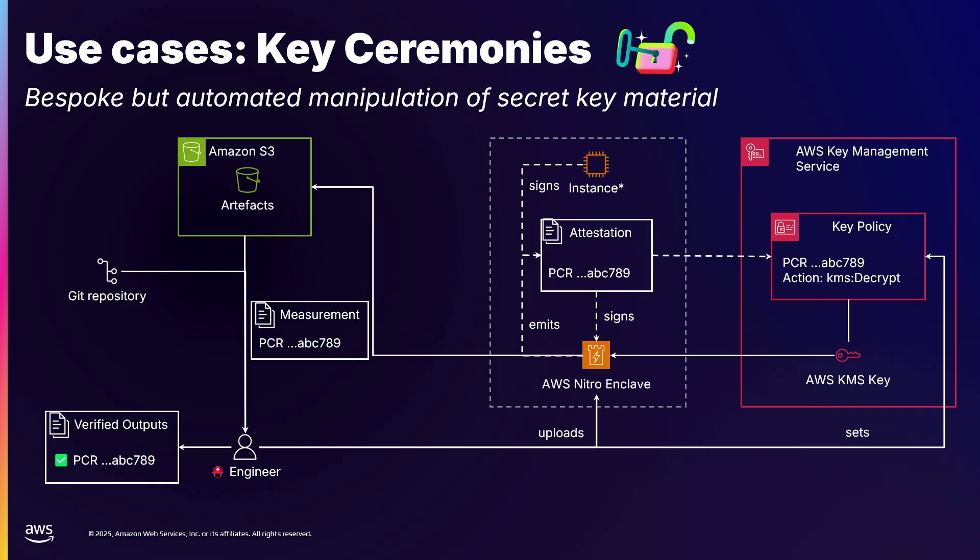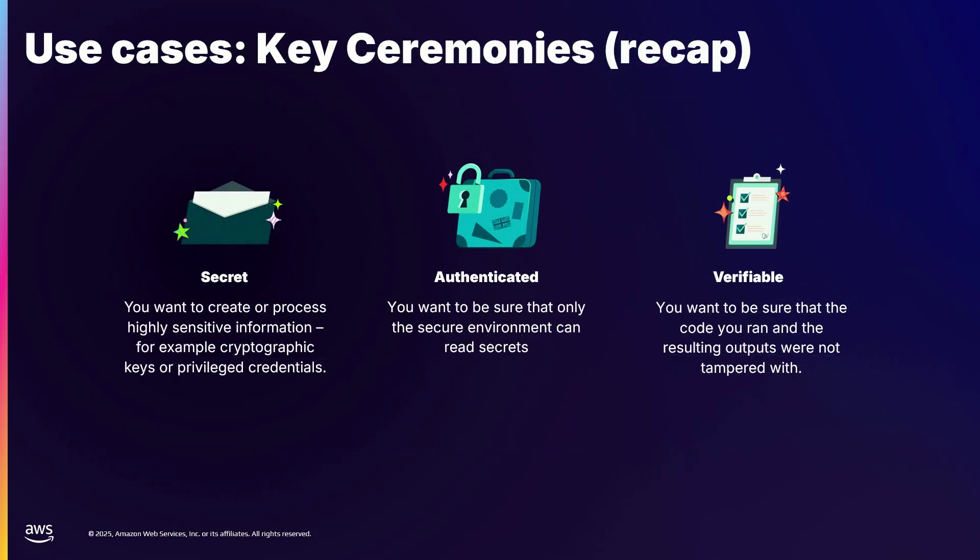We do have other examples of key ceremonies, but this is just one to illustrate. To recap: we've generated a secret with zero visibility — no engineer, nothing, has been able to see that secret other than what's inside the enclave, which is a high-assurance workload, and Vault itself. We have a reproducible build, so we know exactly that the code we wrote to generate the private key is the code that ran. And we can use the attestation as authentication if we need a key from KMS — in this example we didn't, but if we did, that's what we would do. Then we sign the outputs, which lets us verify the whole process.